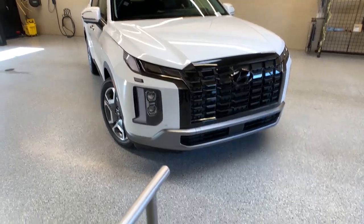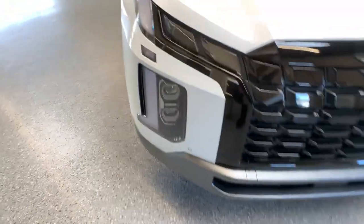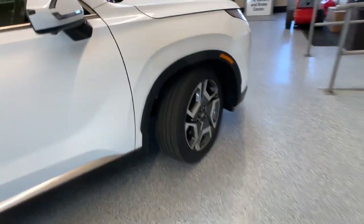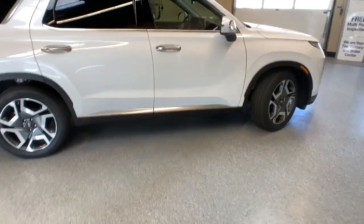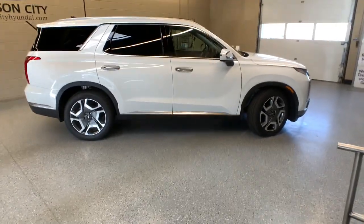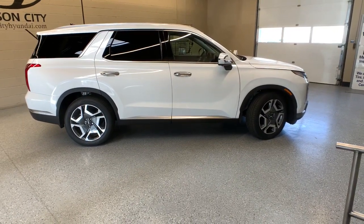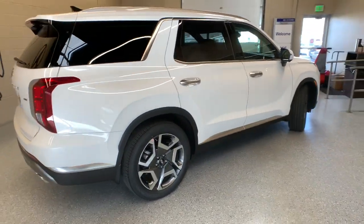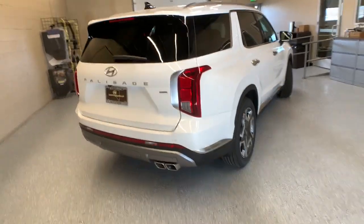Get a feel for the 2023 Hyundai Palisade. Style, space, and performance are yours in this well-equipped Palisade. With a smooth V6, premium interior, ample cargo area, standard driver assistance, and a host of modern passenger amenities, this SUV delivers exceptional quality and capability.